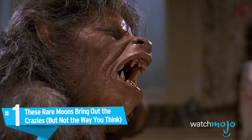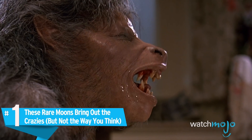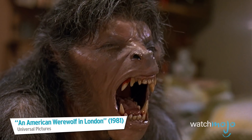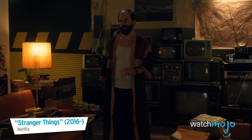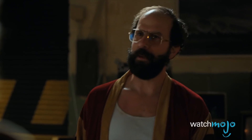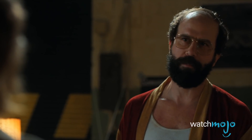Number 1: These rare moons bring out the crazies, but not the way you think. We don't mean people barking at the moon. We're talking about the conspiracy theorists that come out of the woodwork whenever a rare lunar event like this occurs. They don't spend their lives trying to get a look at what's behind the curtain — they like the curtain.